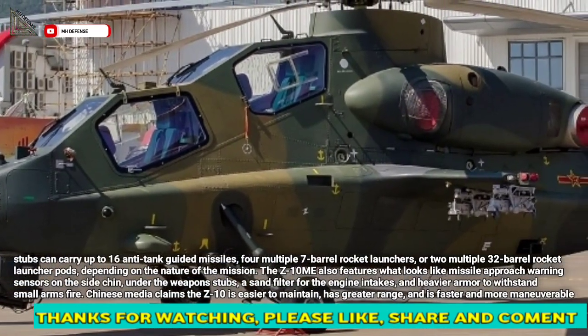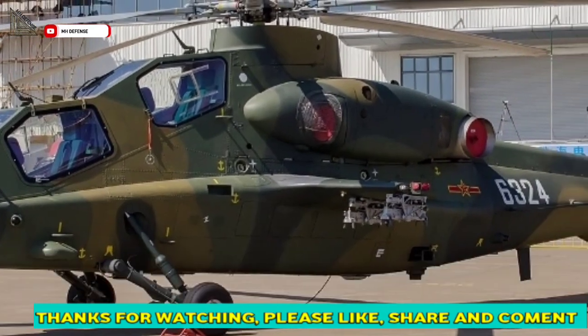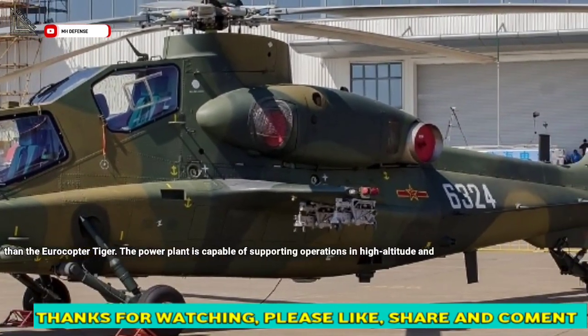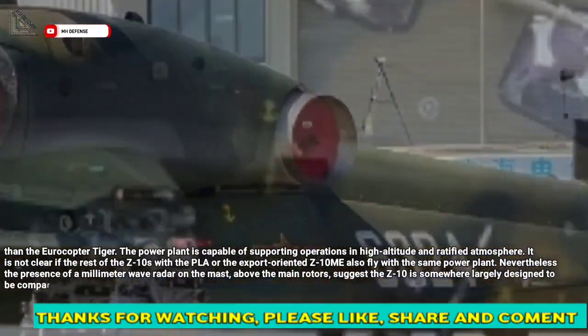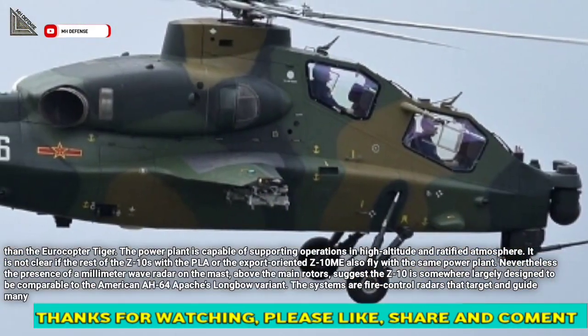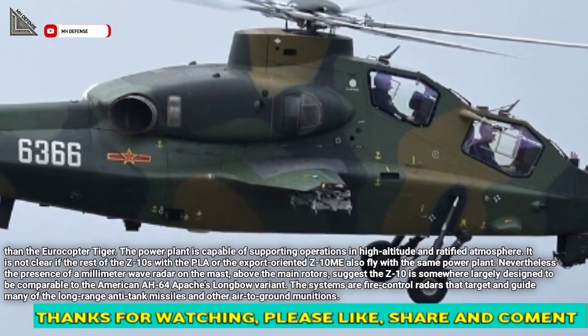Chinese media claims the Z-10 is easier to maintain, has greater range, and is faster and more maneuverable than the Eurocopter Tiger. The power plant is capable of supporting operations in high altitude and rarified atmosphere, though it is not clear if the rest of the Z-10s with the PLA or the export-oriented Z-10 Mi also fly with the same power plant.